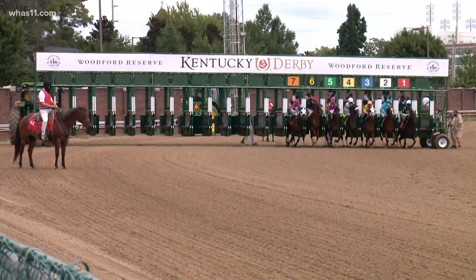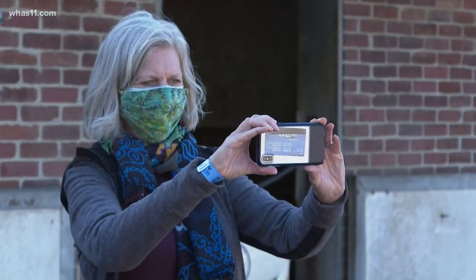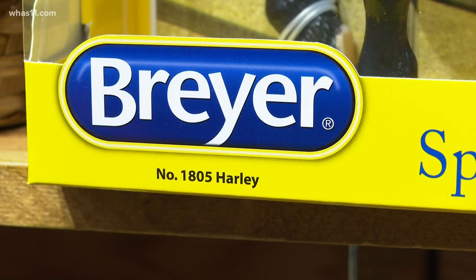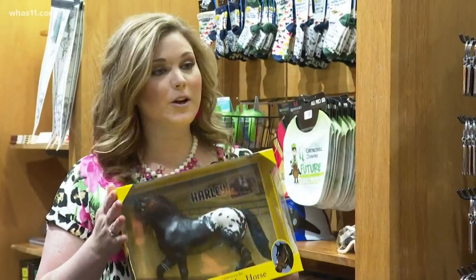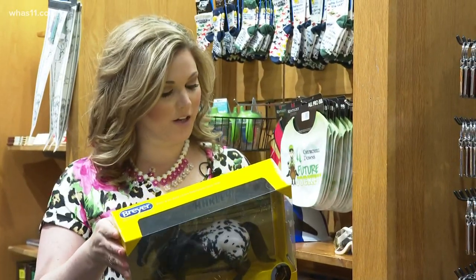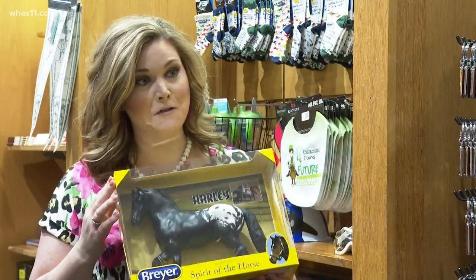On Derby Day, you can see him on TV. But if you take a tour of the Derby Museum, you might just get to meet Harley in person, or even take him home — sort of. They had photographers take really great pictures of Harley and then had an artist make a recreation of him, so you can have your very own Harley.